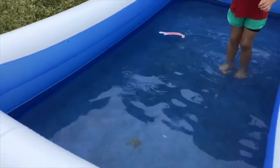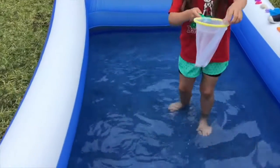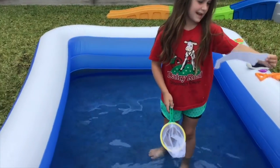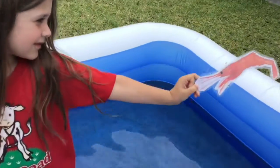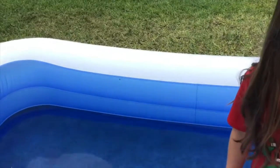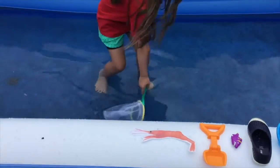All right, there's one more little guy in there. What is he? What is that? It's a shrimp! Look at that shrimp. Do you guys hear the SH sound in shrimp?